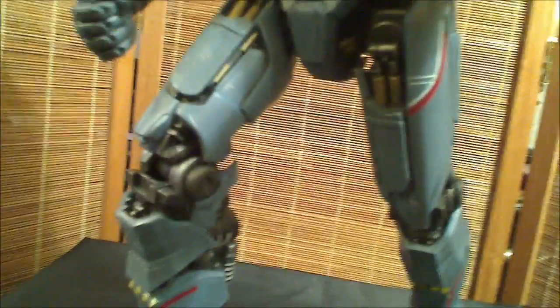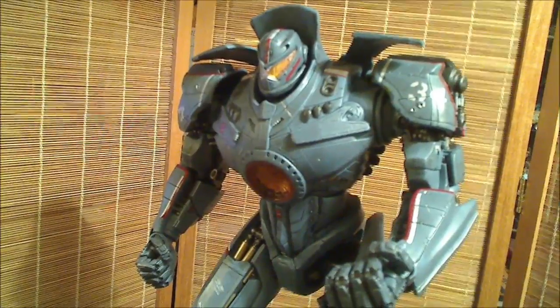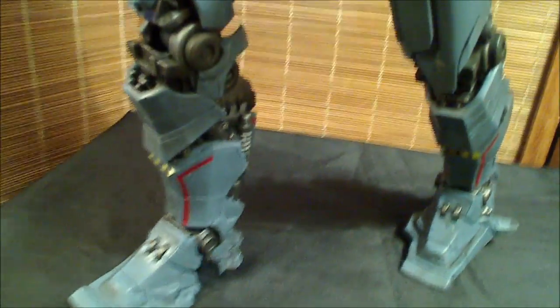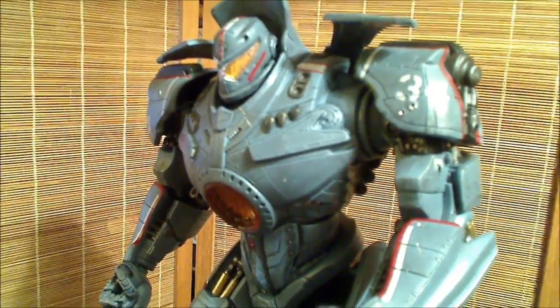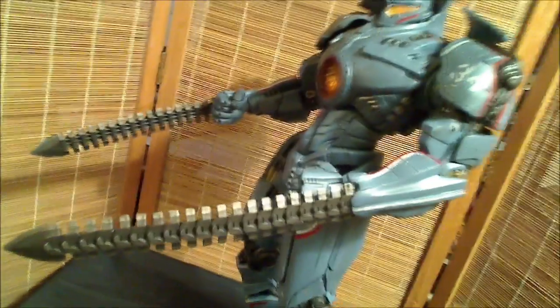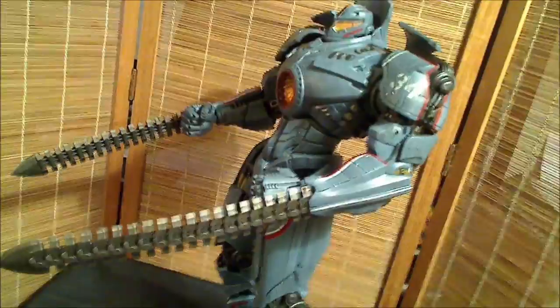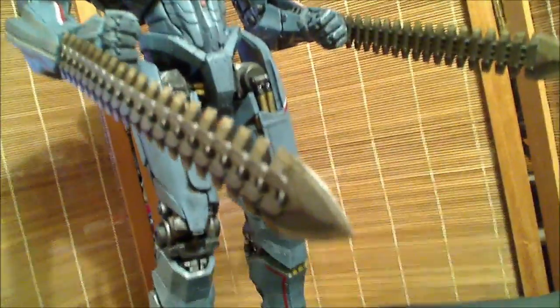They have corrected the imperfections and problems on this figure. Look how this figure stands — unlike the NECA Iron Man, which couldn't stand on its own and needed a stand, look at this: he stands on his own, no problems. They have corrected it. It's almost like NECA gives a damn about its followers. His knives attach quite nicely into his forearm; there is a slot there where you can place them in. Here is the 18-inch Gypsy Danger with his knife attachments — he will kick your ass.